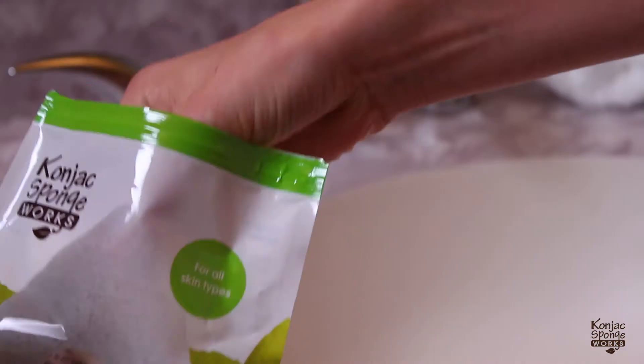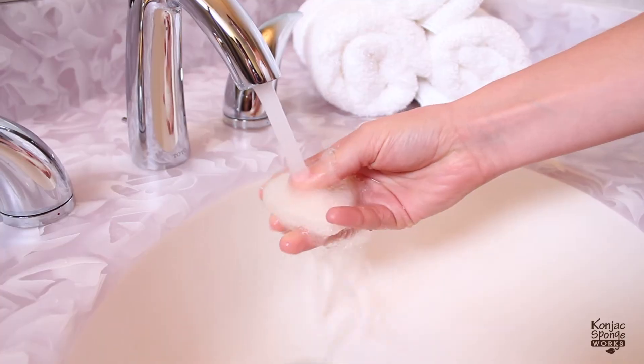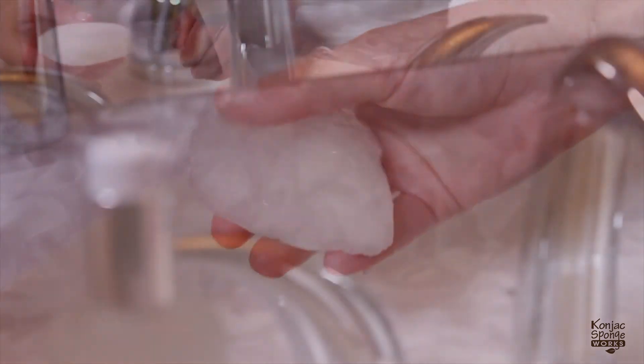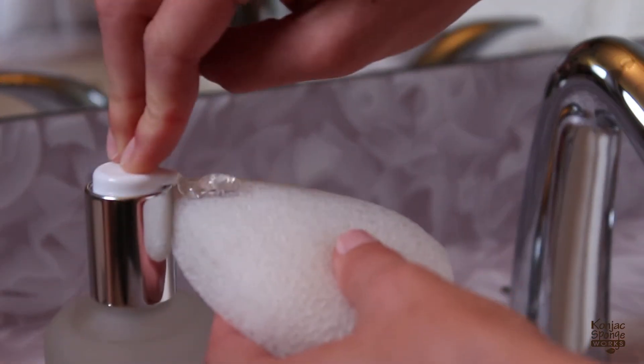To use the Cognac Sponge, begin by soaking in warm water until soft and pliable. Use with your favorite cleanser or simply with water.